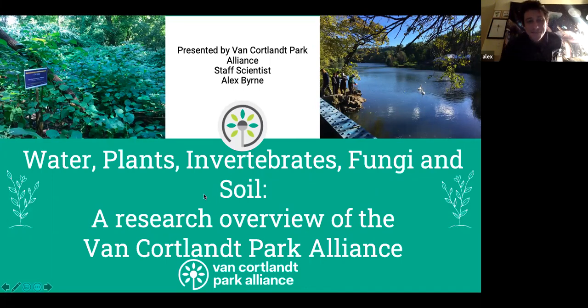Work we've been doing in the park through the alliance, and also way back when we were the Friends of Van Cortlandt Park. There's going to be a lot of information here — I'm going to be summarizing a lot of these different projects. Any more detailed questions you have, feel free to ask or email me; my email will be supplied.